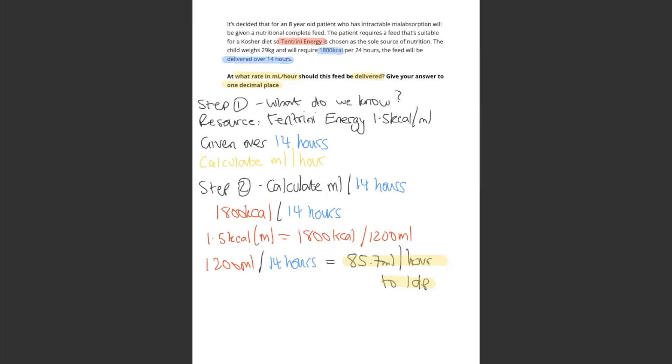Another thing to watch out for is that even though the patient requires 1,800 kilocalories per 24 hours, the feed will be delivered over 14 hours. So we need to work out the milliliters using the resource, and then that is per 14 hours. If it's 1.5 kilocalories per mil, then it's 1,800 kilocalories in 1,200 milliliters. So the patient would receive 1,200 milliliters over 14 hours.